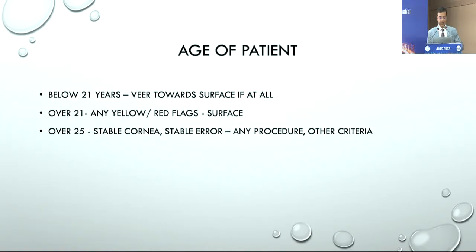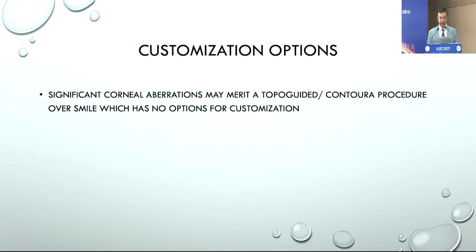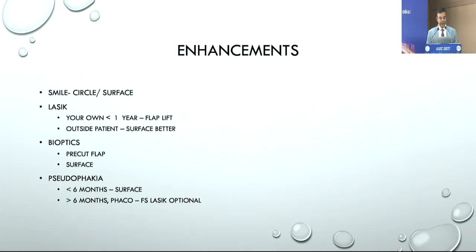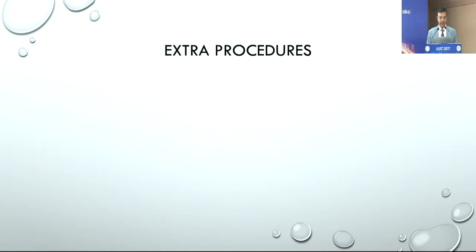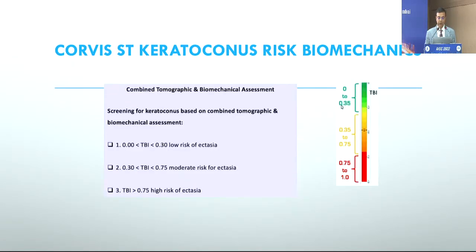Age of the patient and refractive error guide what procedure to offer. For customization options, we look at the ocular surface, and enhancements are now possible with almost all procedures. For extra procedures, I limit myself to SMILE-extra, which works very well in my hands for suspect corneas and for very high corrections. SMILE-extra gives an added layer of safety because even SMILE has very rare possibilities of ectasia.